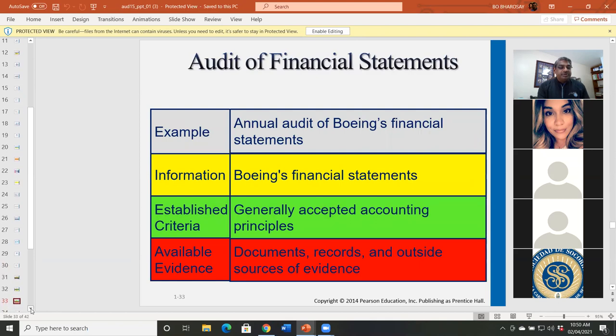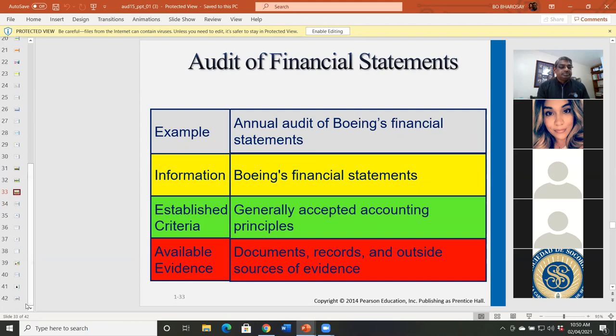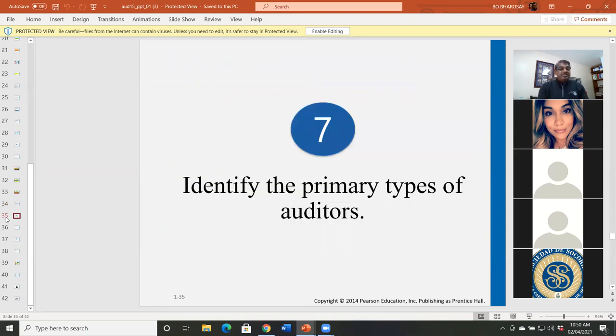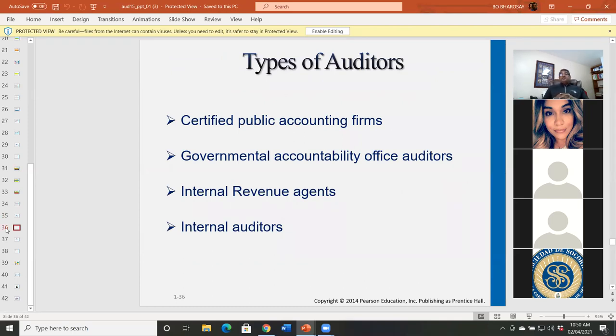The primary types of auditors. We have certified public accounting firms, which perform attestation and financial statement audits. We have the General Accounting Office auditors, responsible for auditing all government contracts. We have internal revenue agents, who could be CPA or non-CPA, that audit tax returns. And we have internal auditors, who could also be CPA or non-CPA, that look at the organization's operations to see if they are effective and efficient.